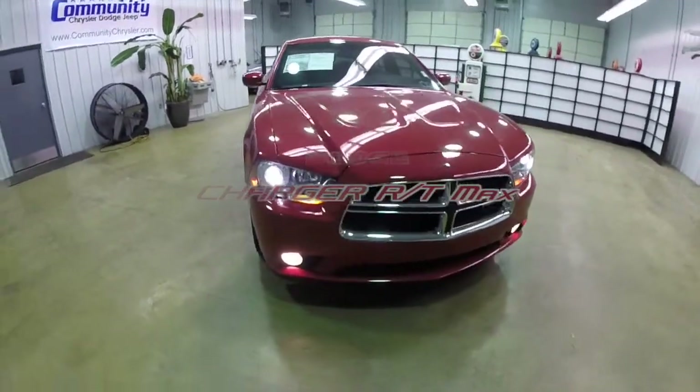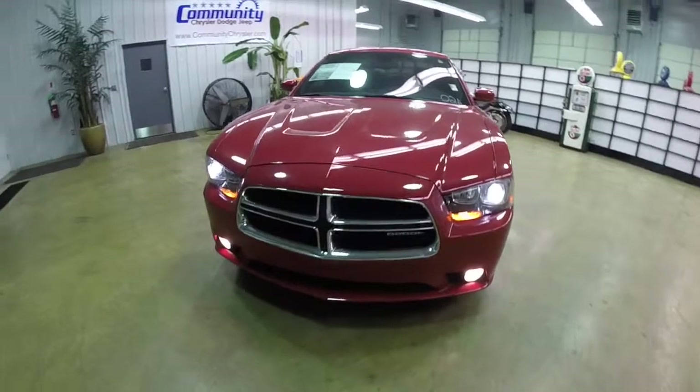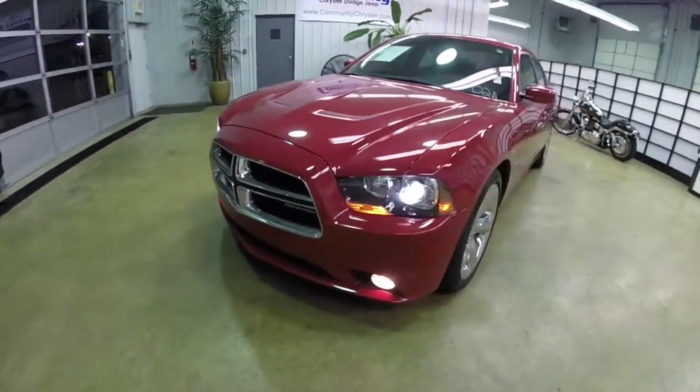Hello everyone. Today we're going to take a quick walk around look at this 2012 Dodge Charger RT Max.